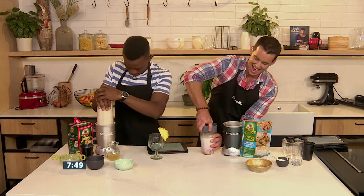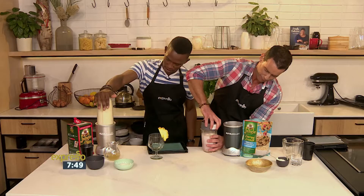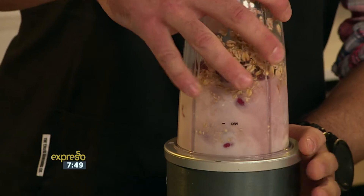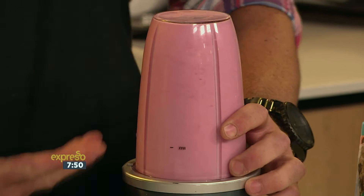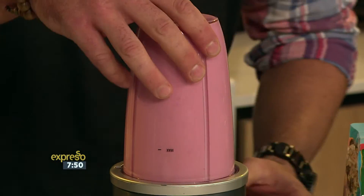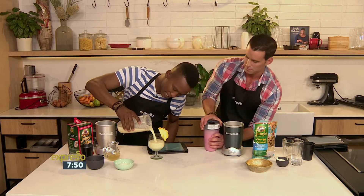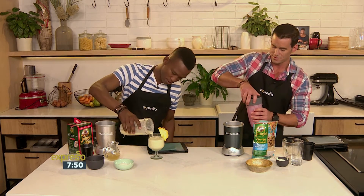Boom! What I like to do as well is make mine the night before and then store it just like this in the fridge. The next morning you pour it into your glass — it also gives it a nice thick consistency. It's an explosion of raspberry and it's going to taste pretty much just like a raspberry cheesecake when I'm done. I like mine chunky. Your presentation is everything.